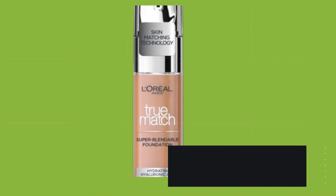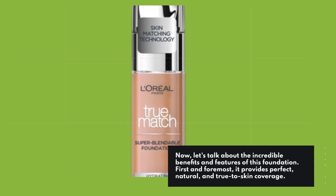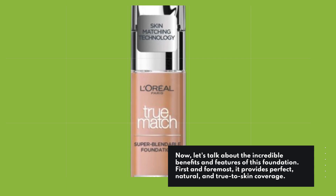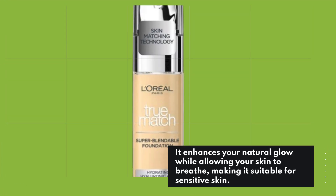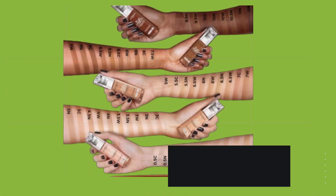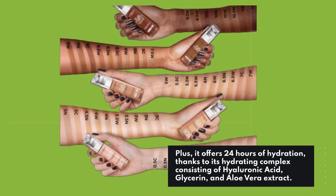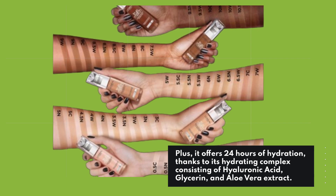Now let's talk about the incredible benefits and features of this foundation. First and foremost, it provides perfect, natural, and true-to-skin coverage. It enhances your natural glow while allowing your skin to breathe, making it suitable for sensitive skin. Plus, it offers 24 hours of hydration, thanks to its hydrating complex consisting of hyaluronic acid, glycerin, and aloe vera extract.